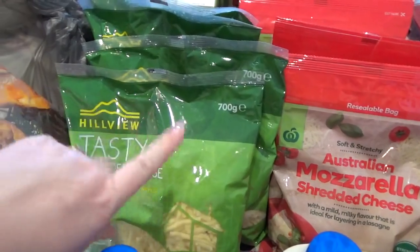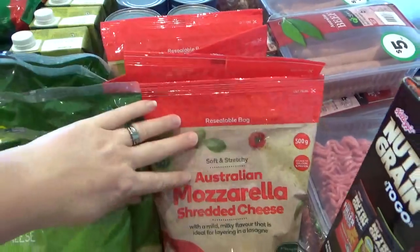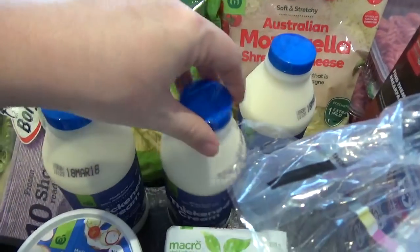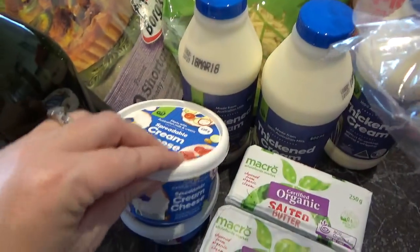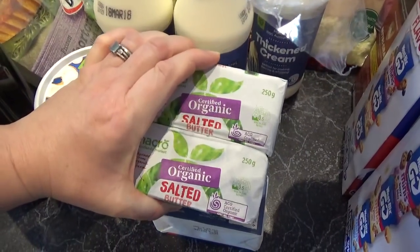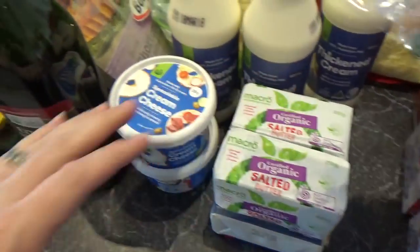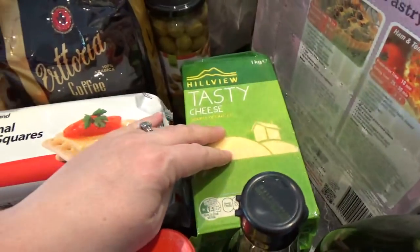I got grated tasty cheese — each pack is 700 grams — and two kilos of grated mozzarella. I also got three 600ml packs of cream, two packets of cream cheese, two blocks of organic butter and two blocks of non-organic butter for baking, plus two one-kilo blocks of tasty cheese.